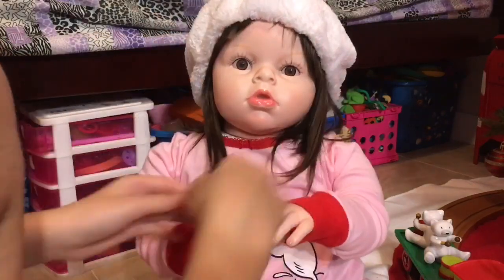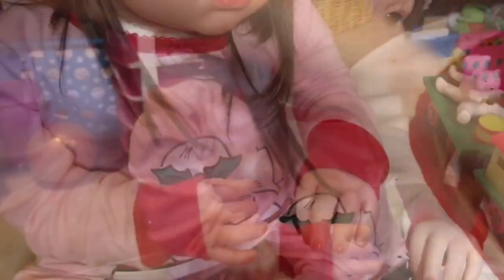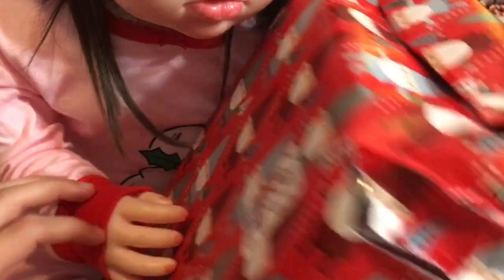Oh, you look so cute. For me. That's right. It says to Lucy from Santa. Go ahead and open it up, Lucy. Wow. Let's see. Rip it open. They're ripping it right here.